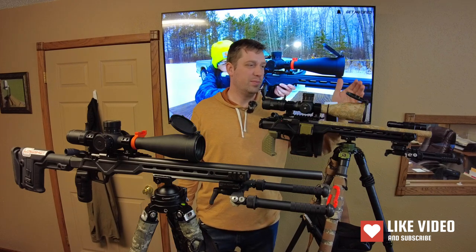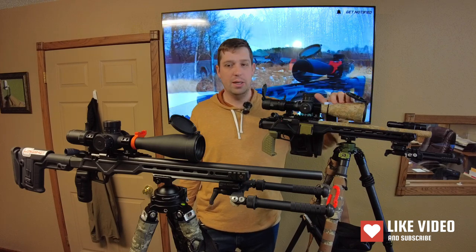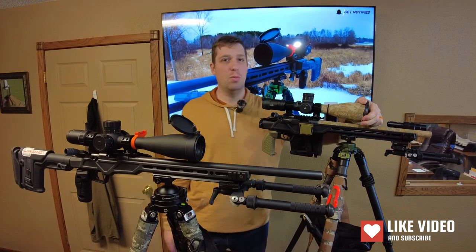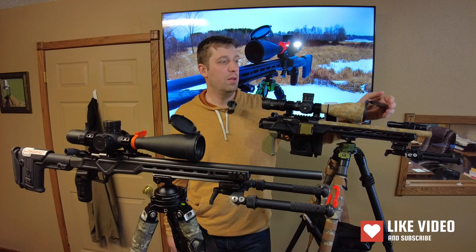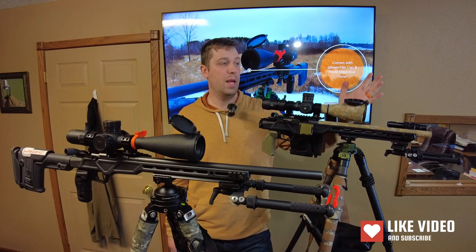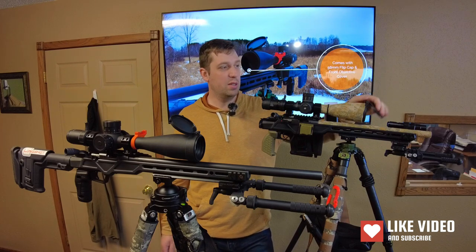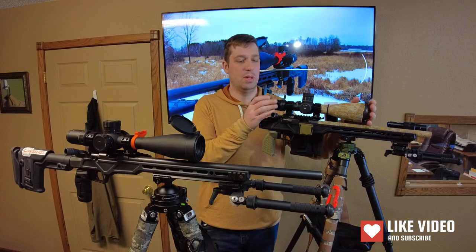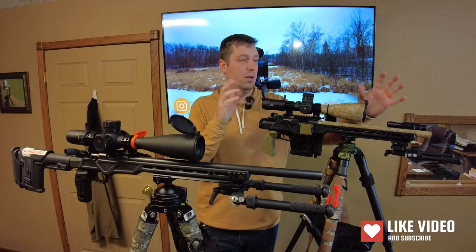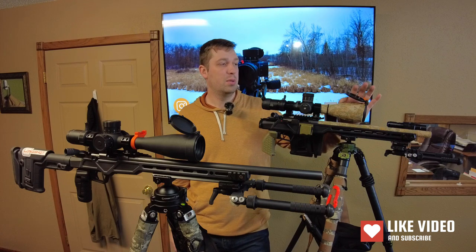They're both 56mm objectives. The Arken has some cool accessories — the flip caps you can buy from the website don't come with the package, but they're very high quality. They work in the winter and they don't break. I'm really happy with being able to lay them flat — that's a big deal to me. If I'm going to put flip caps on there, I want them to last and work, and these work really well. The rubber hasn't split and the cold has not destroyed them.